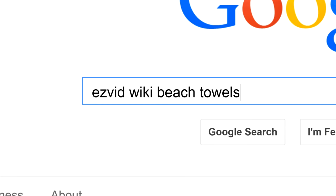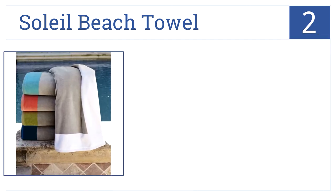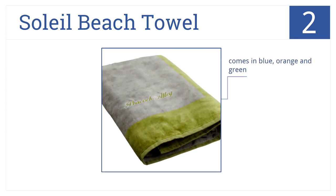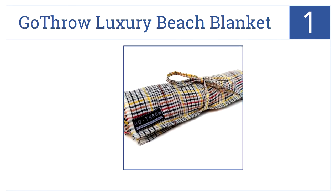In the number two spot, the Sale Beach Towel is 100% cotton terry on one side and on the other it features an extra soft velour. It comes in three colors — blue, orange, or green — and is extremely soft on both sides. This is imported from Portugal.